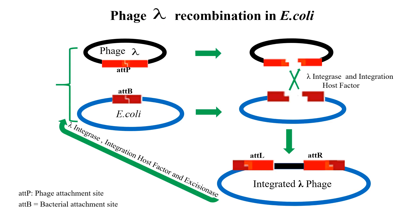The gateway cloning technology is based on the site-specific recombination system used by phage lambda to integrate its DNA into the E. coli chromosome. Both organisms have specific recombination sites called ATTP in the phage lambda site and ATTB in E. coli.